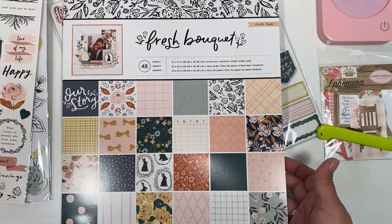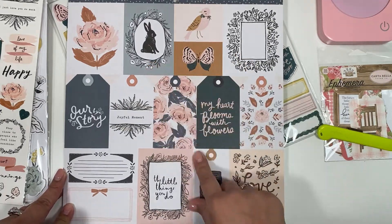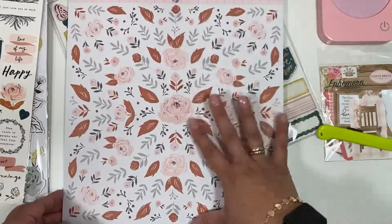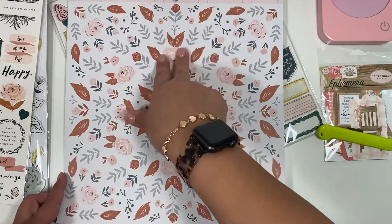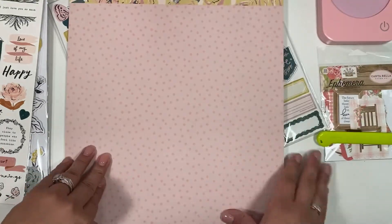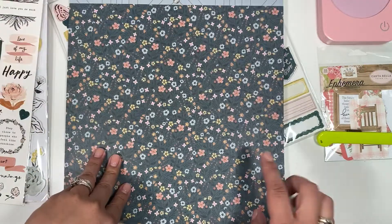I'm gonna do a quick flip through. These are the cutouts — got a little bird, the hare, and an old school camera. I love this one, that one's cute. This one's super cute too — if you make an embellishment book and put the middle of the flower as the spine, you can make a long skinny embellishment. I love this color, super pretty. Stripes — this one's cute too.